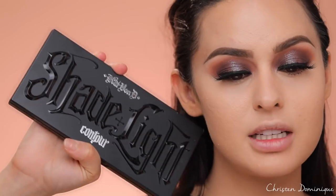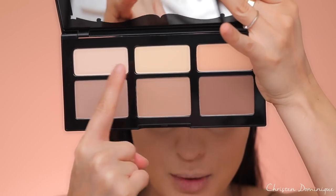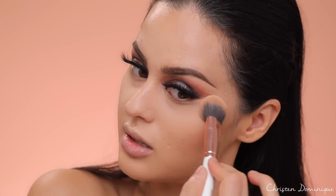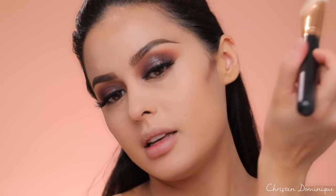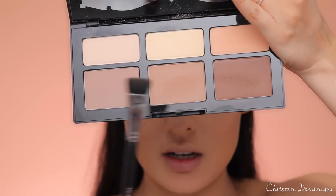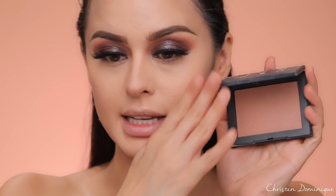I'm gonna brighten and contour using the Kat Von D Shade and Light Contour Palette — my favorite go-to contour palette. I'm gonna take two shades and pop them underneath my eye to brighten, looking up so we don't get any creasing. Then I'm going to contour the cheeks by the ear and bring it down, using the clean side of the brush to work the contour shade upward. For the nose contour, I'm using the middle shade with a bit of the lighter shade to snatch the nose. For bronzing, I'm using the NARS bronzer in Casino — always start behind the cheekbone and bring it in.